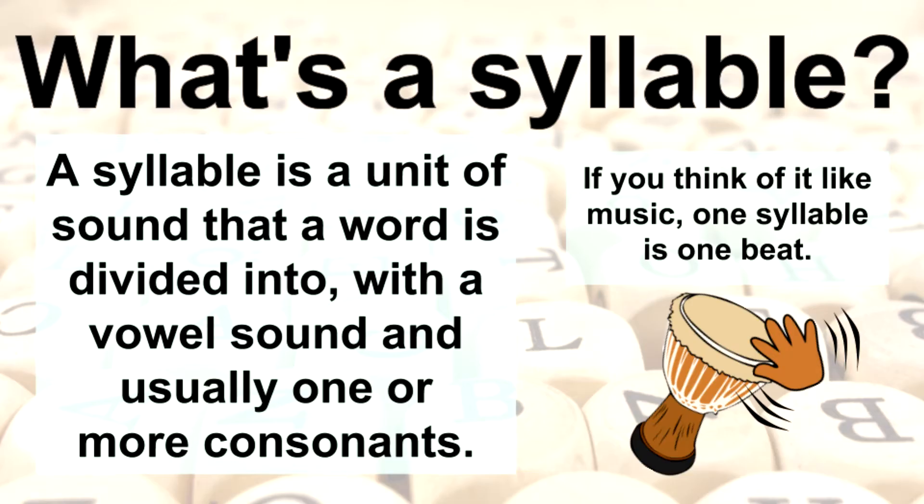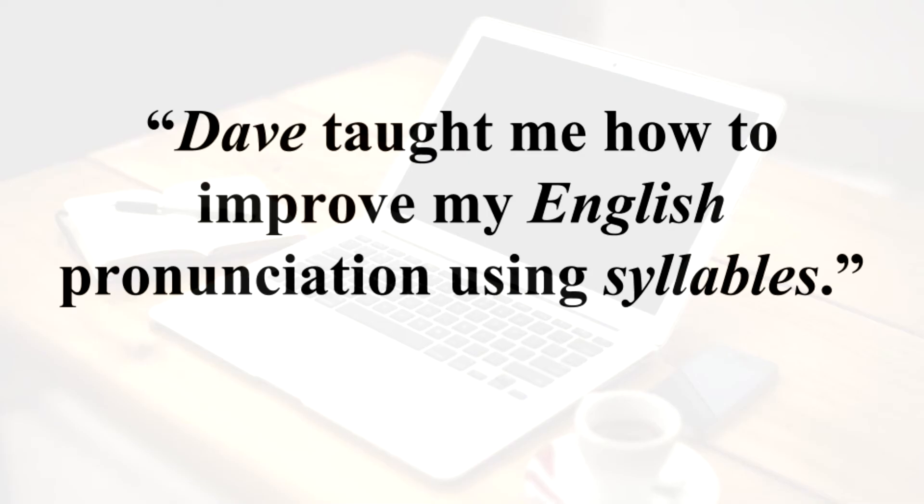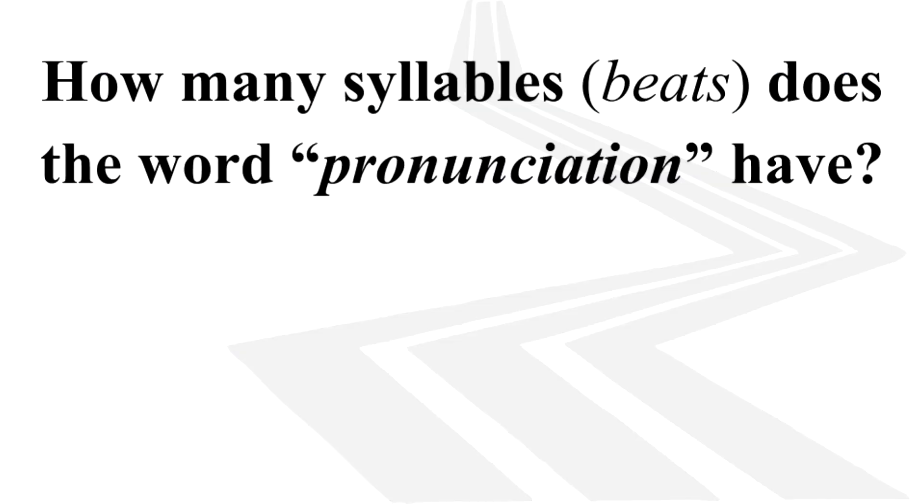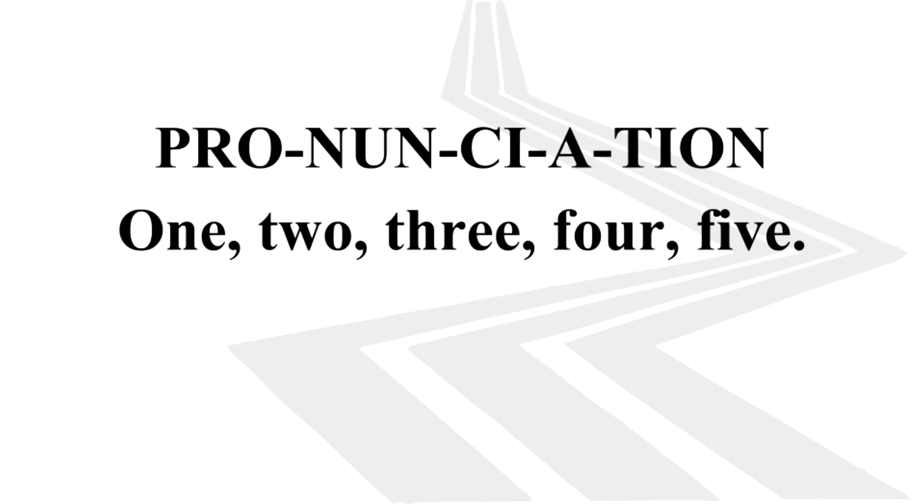Thinking about pronunciation this way has been very helpful for my students. Dave taught me how to improve my English pronunciation using syllables. How many beats does the word pronunciation have? Five — pronunciation — five syllables.